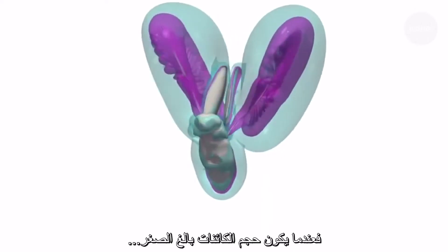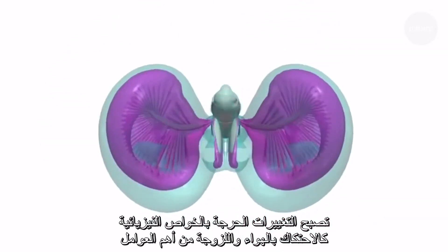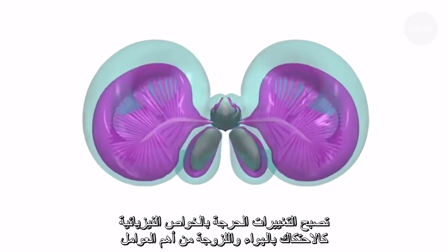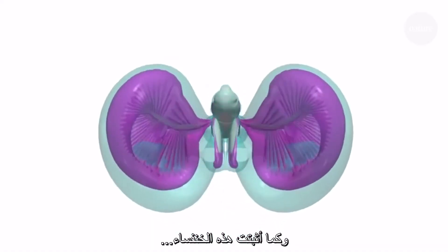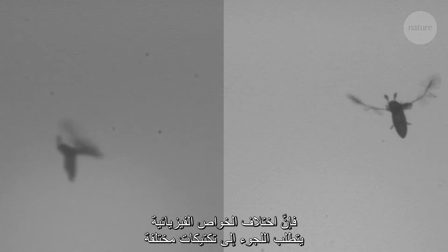All these tricks come together to help the beetle overcome some of the unique challenges of microscopic flight. You see, when you're so small, the crucial physics changes. The friction within the air — the viscosity — becomes a primary concern. And as P. placentis demonstrates, different physics means you need different tactics.